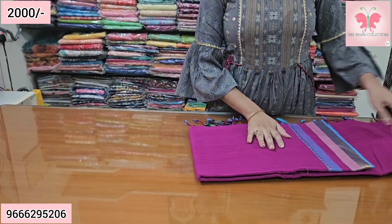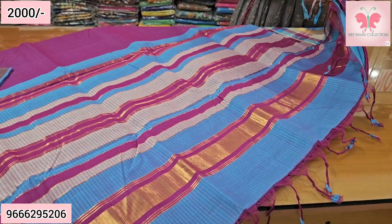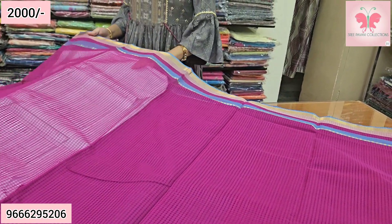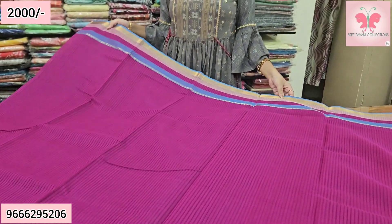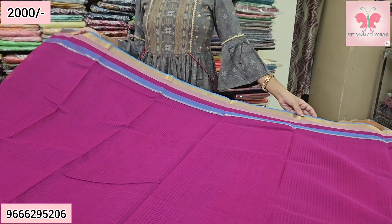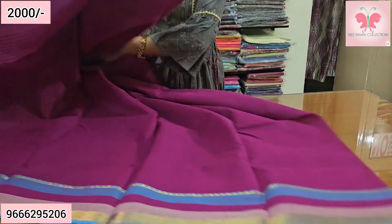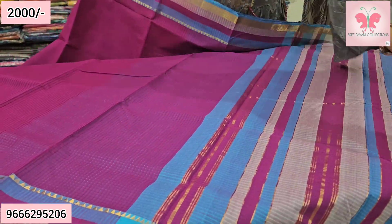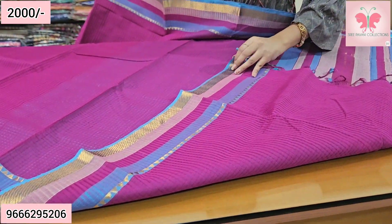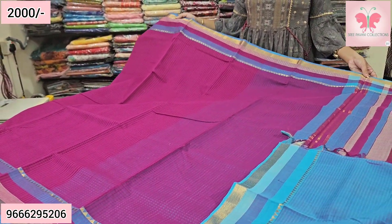Next saree — this is magenta pink. It features a sheer single-layer weave. Godavari borders on both sides. This is the pallu. The blouse is a contrast double color blue and pink blouse. Saree price ₹2000, free shipping.